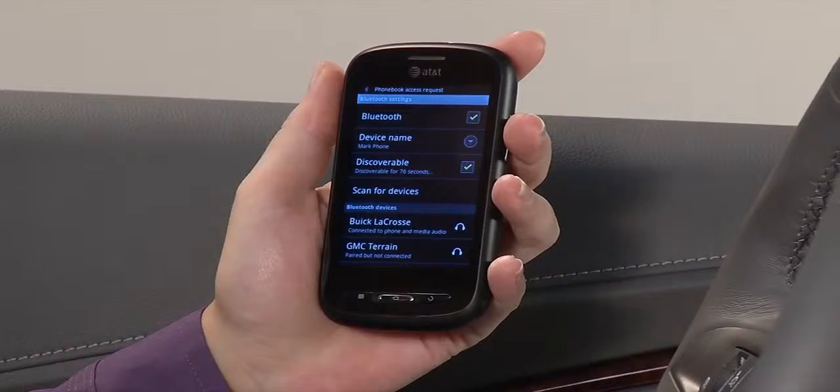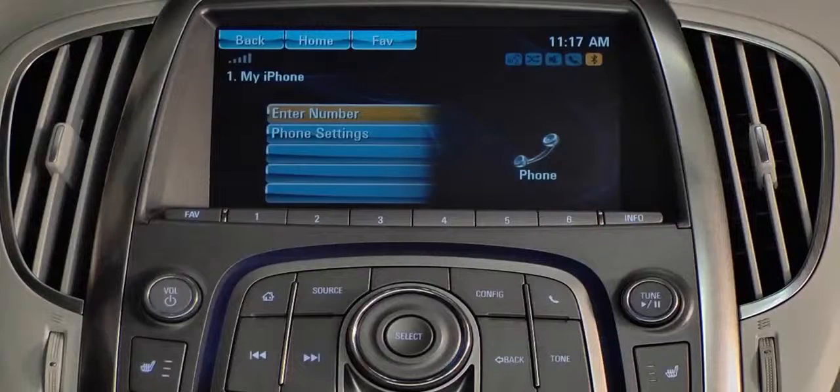Depending on the phone, you may be asked to give the system access to your phone book. Reply OK to confirm the request. Depending on the number of contacts, it may take several minutes for the phone book to upload.